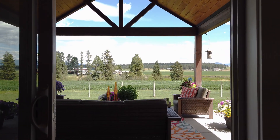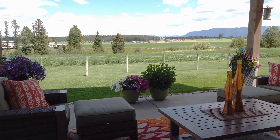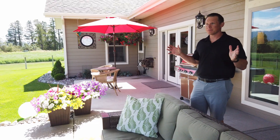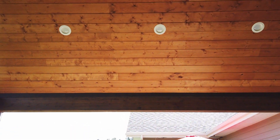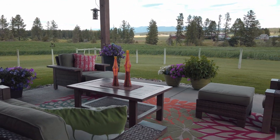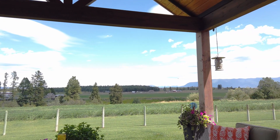Let's go check out my favorite part of the house — the backyard. We have a beautiful covered patio with custom woodworking and beautiful big timbers. Large patio space for entertaining or just hanging out, having a cup of coffee. You have Big Mountain to the north, the Columbia Mountain Range to the east, and panoramic views all the way around.